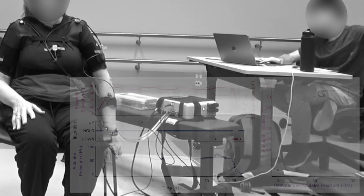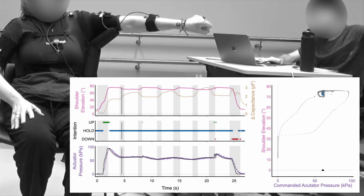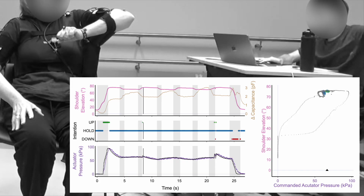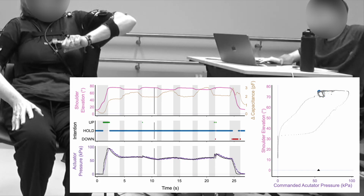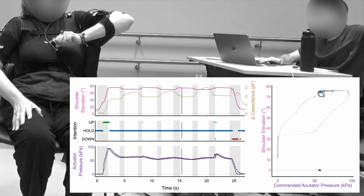The participant follows cues to lift, hold, then repeatedly move out and in, hold — cycling through elbow flexion and extension multiple times while keeping shoulder elevation constant.